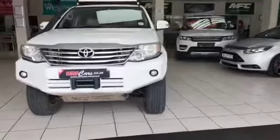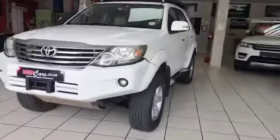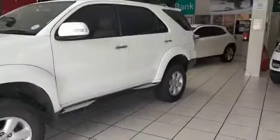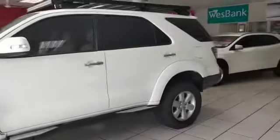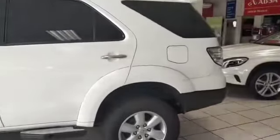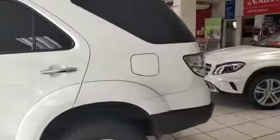G'day ladies and gentlemen, it's Tyron here from MMA Cars. What we have here is a 2011 Toyota Fortuner 4x4, 4 litre V6 automatic. It comes with a Front Runner roof rack, the Heritage Edition.